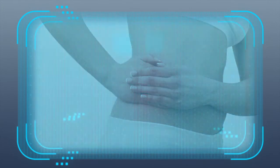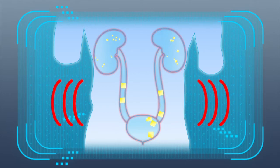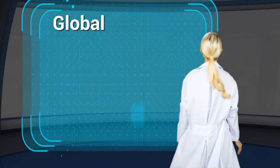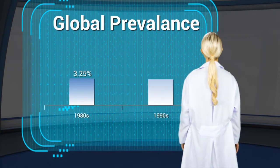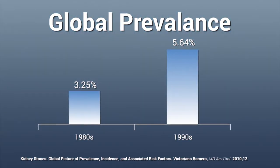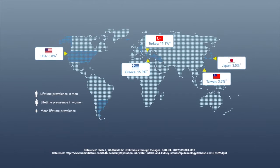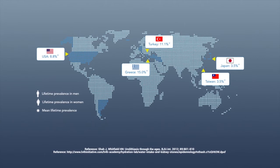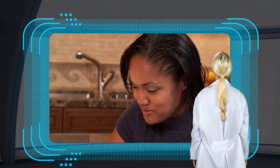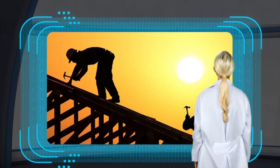Imagine the pain of having sharp, irregular stones in your kidney traveling down the ureter. Reports show that the prevalence of nephrolithiasis is increasing globally across gender, race, and age. In 2002, the global lifetime prevalence for kidney stones was reported to be approaching 10%. The increase in prevalence may be due to unhealthy dietary practices and the effects of global warming.